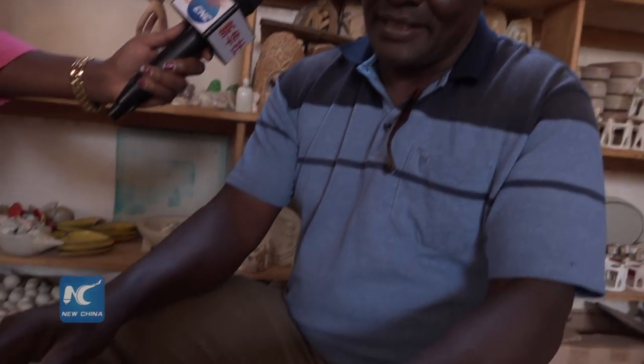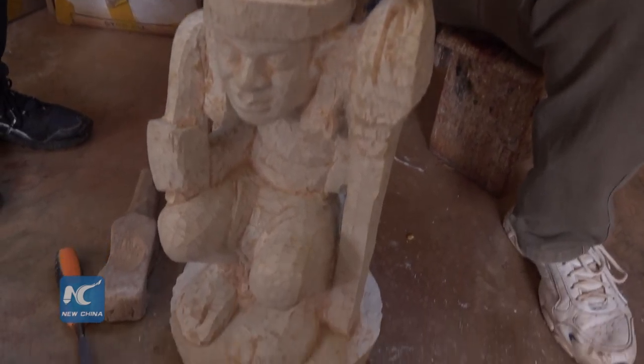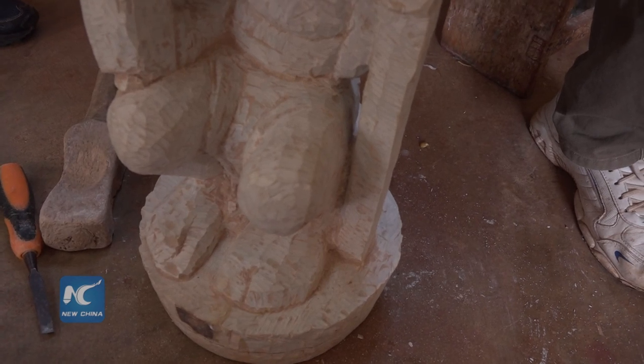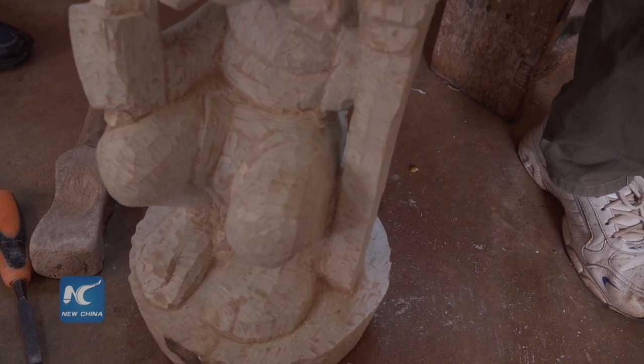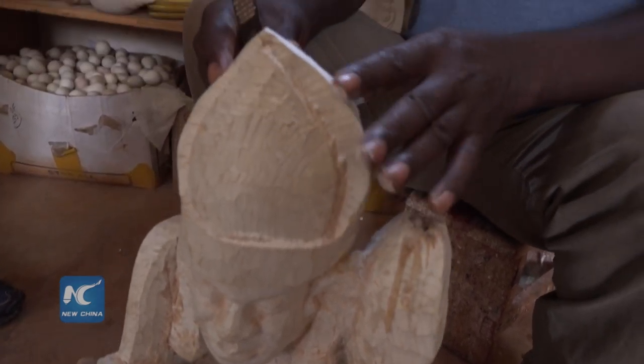Right now I'm working on a piece that is quite realistic. A client wanted me to produce a chessboard made of cultural histories of Kenyan people, and that is the chessboard that's being made in a realistic form.